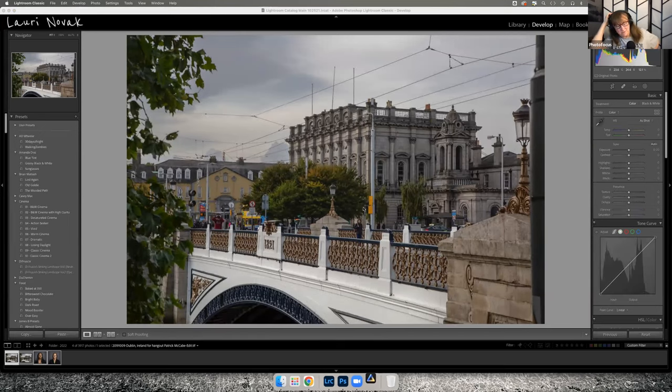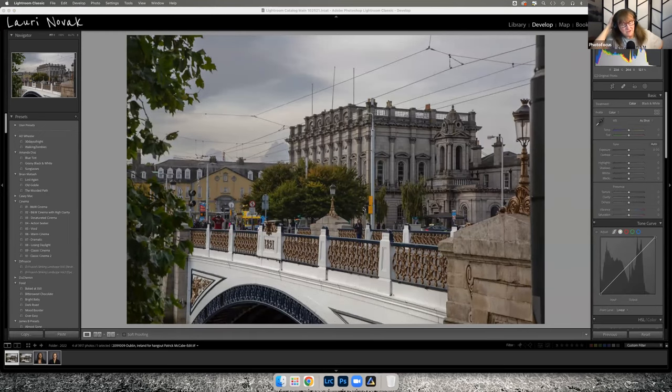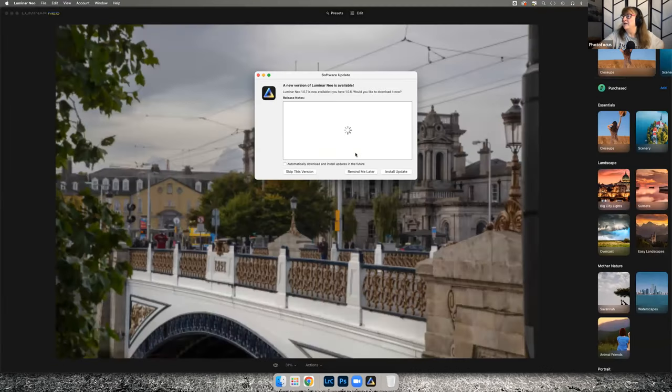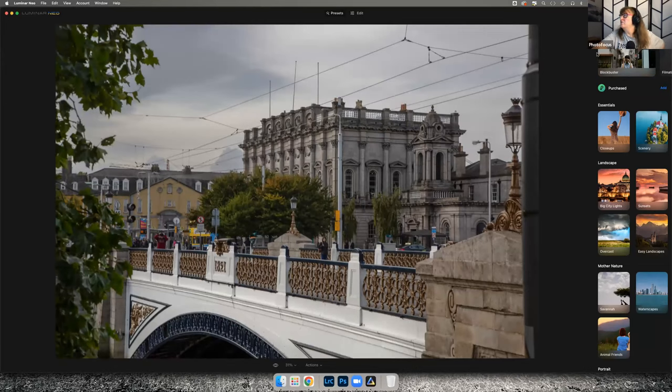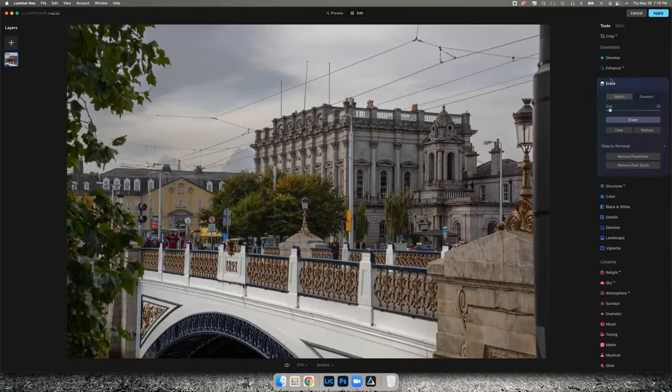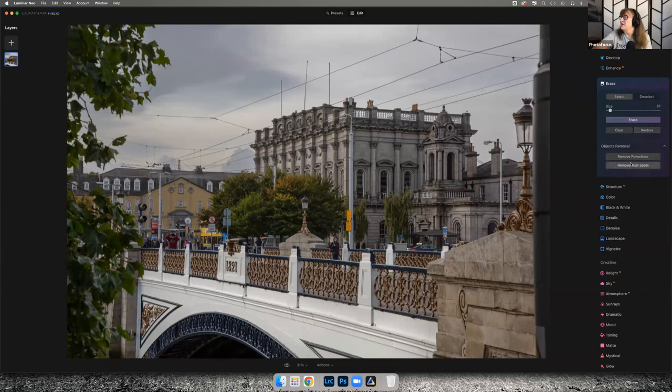Luminar Neo has an AI function, and all you have to do is click a button. If you go to Erase and then 'Remove Power Lines,' let's see what happens. I don't usually do this because I try not to shoot power lines in the first place if I can help it.